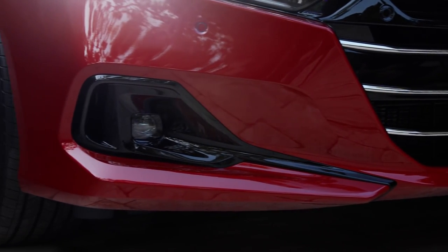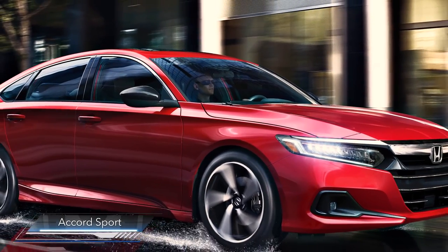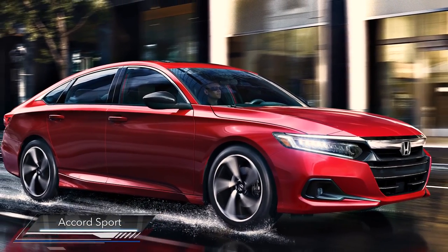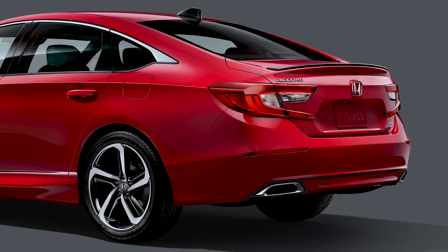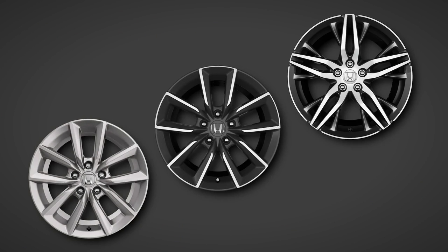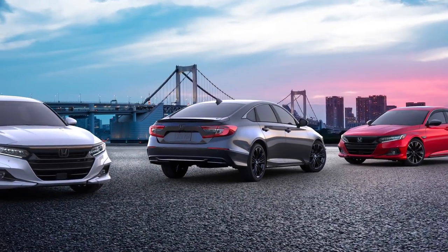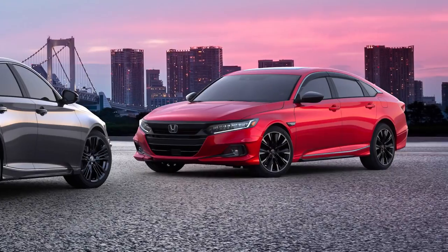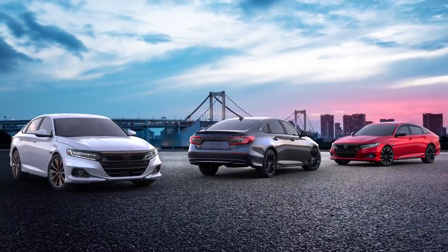The lower fascia and the fog light surrounds have been updated. Accord Sport trims also get their own updates, including a dark chrome grille surround and gloss black treatment for the side mirrors, rear spoiler, and the shark fin antenna. There are also three new wheel designs for the lineup. The 2021 Accord is available with a wide array of accessories, from additional protection to custom styling touches — Honda Genuine Accessories has you covered.